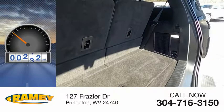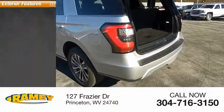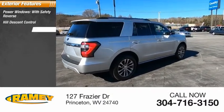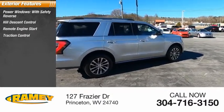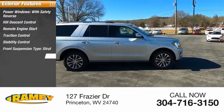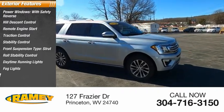This vehicle has less than 40,000 miles. Here are some of this vehicle's great options: power windows with safety reverse, hill descent control, remote engine start, traction control, stability control, front suspension type strut, roll stability control, daytime running lights, fog lights, ambient lighting.